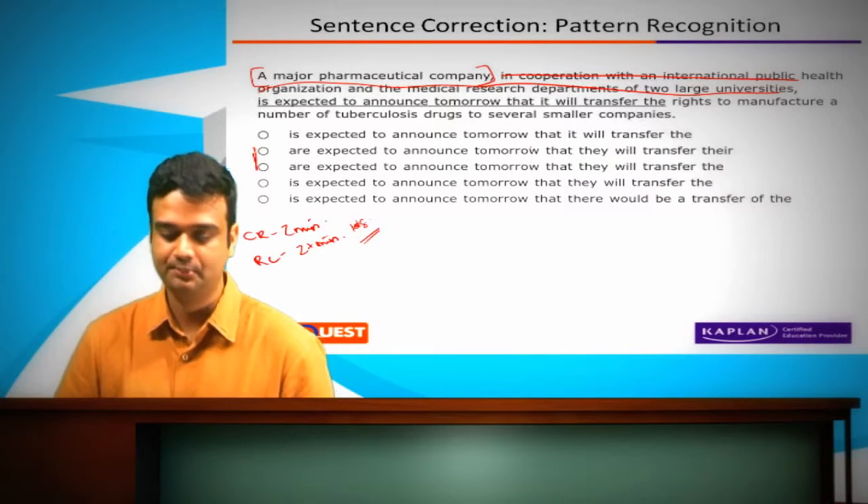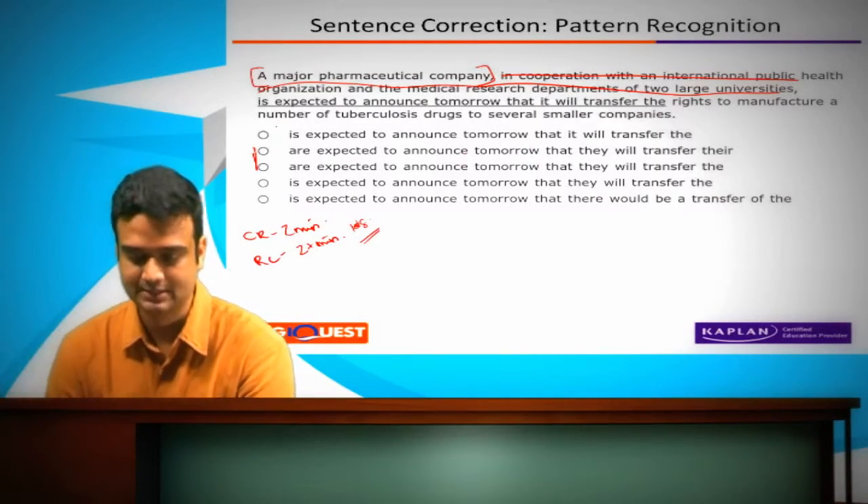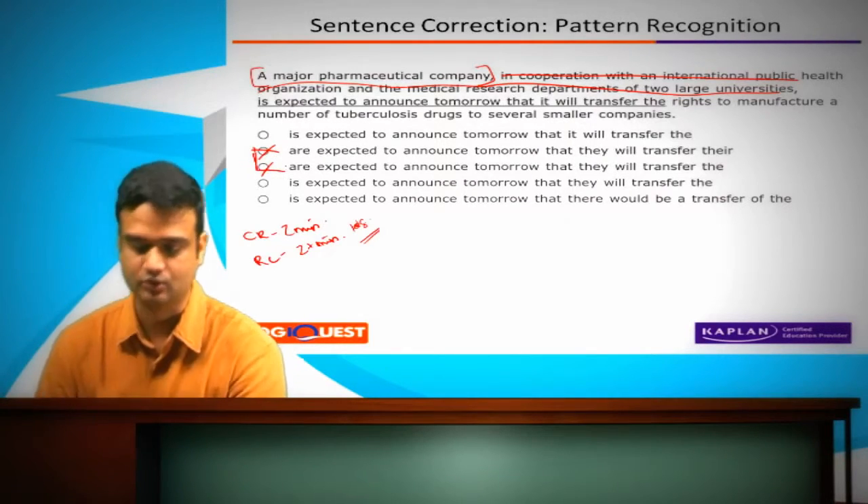'A major pharmaceutical company is expected to announce something' — it has to be 'is' because it's a company, it's singular. So 'are' is out.